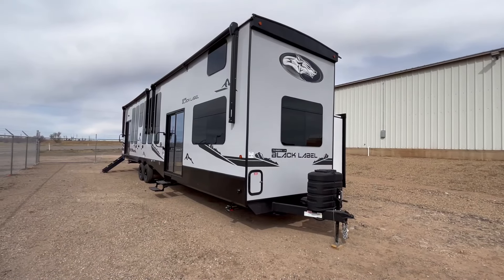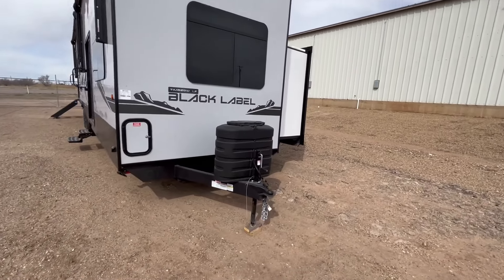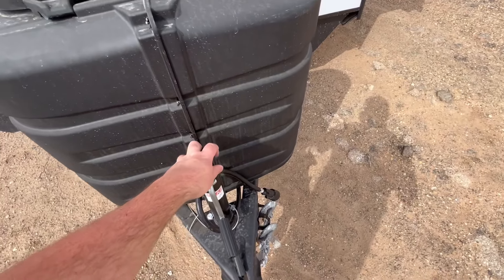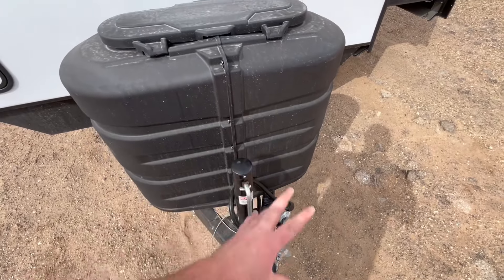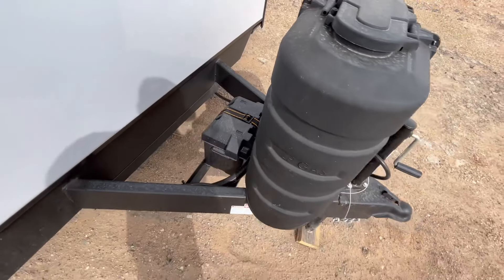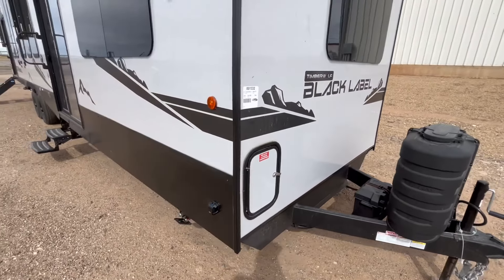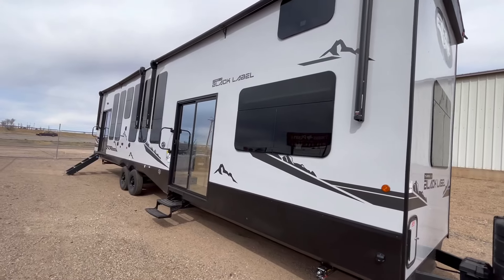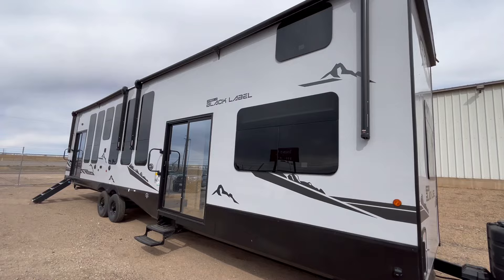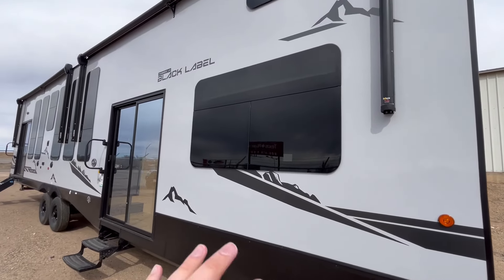We're on the outside of the Cherokee Black Label Timberwolf Model 39ALBL. Starting up front, you do have a manual tongue jack — I'm not mad at that just because it's a park model, not a regular travel trailer. Two 30-pound propane tanks, battery right there, and access to your hydraulics. You do have not one but two power awnings, and they are huge — they take up this whole side of the trailer, and they do have LED lights in them.